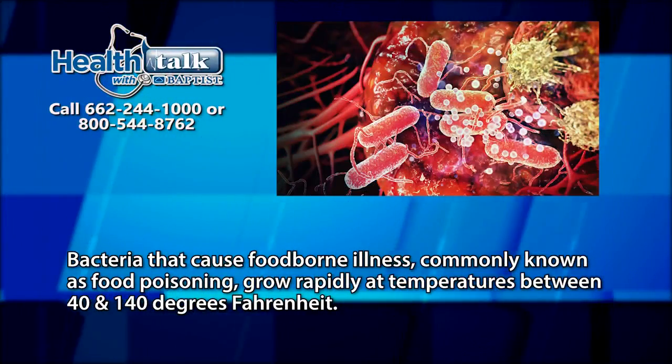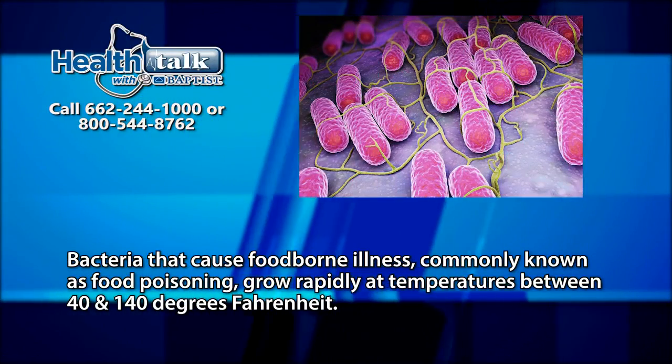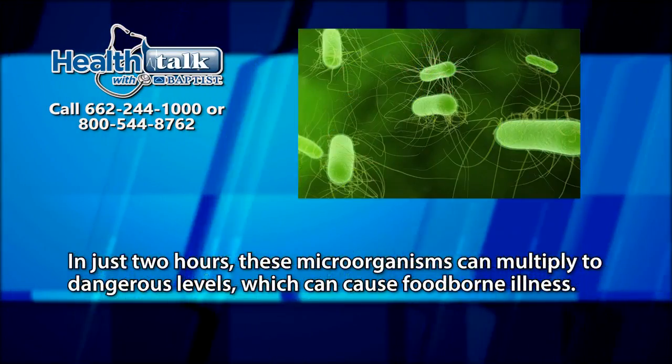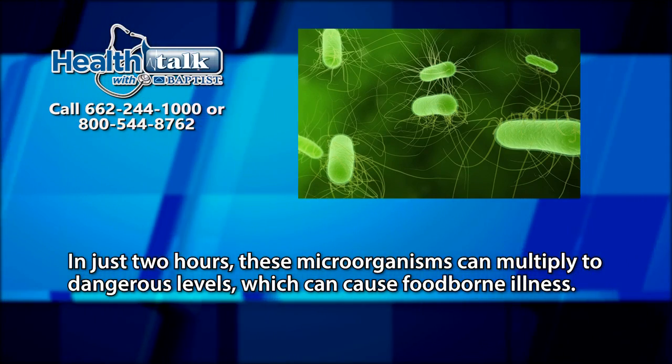Bacteria that cause foodborne illnesses, commonly known as food poisoning, grow rapidly at temperatures between 40 and 140 degrees Fahrenheit. In just two hours, these microorganisms can multiply to dangerous levels which can cause foodborne illness.